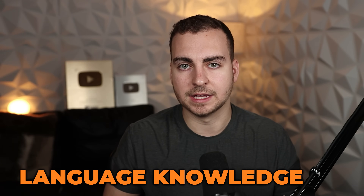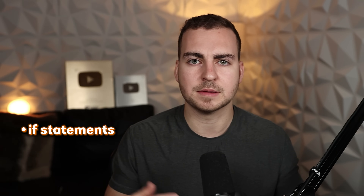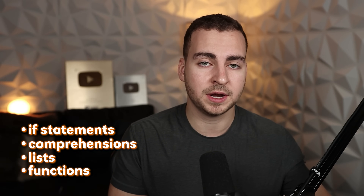The first skill on my list is language knowledge. If you're going to be a Python developer, of course you need to know Python, but you need to know more than just the basics. Sure, if statements, comprehensions, lists, functions — all that stuff — you need to know it and know it really well, but you need to go beyond that.